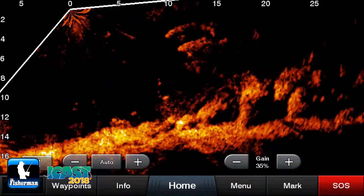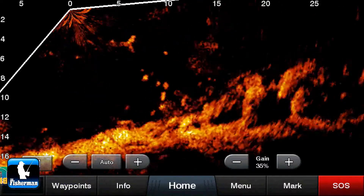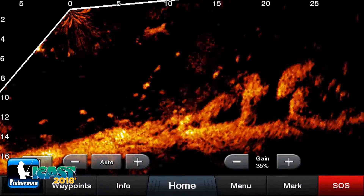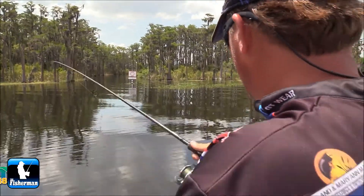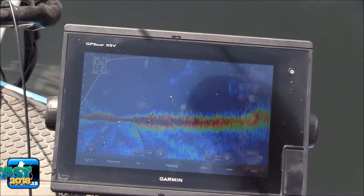It basically shows not a static echo, but a dynamic echo, where your bait and the fish in the area — which are moving — are moving on the screen at the same time. I've never really seen anything like this before in sonar technology. This LiveScope shows you A) where the fish are, and B) how many are there.